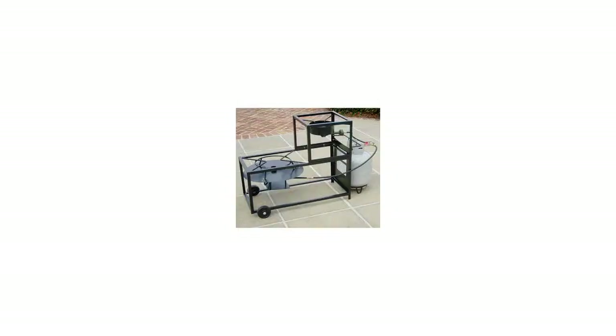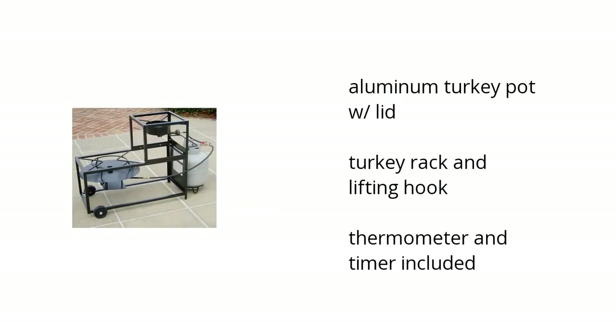Hi, this is Charlie with the BuzzTower Marketplace. Here's what you need to know about the King Cooker Frying Boiling Portable Propane Outdoor Cart Burner on sale at Sam's Club.